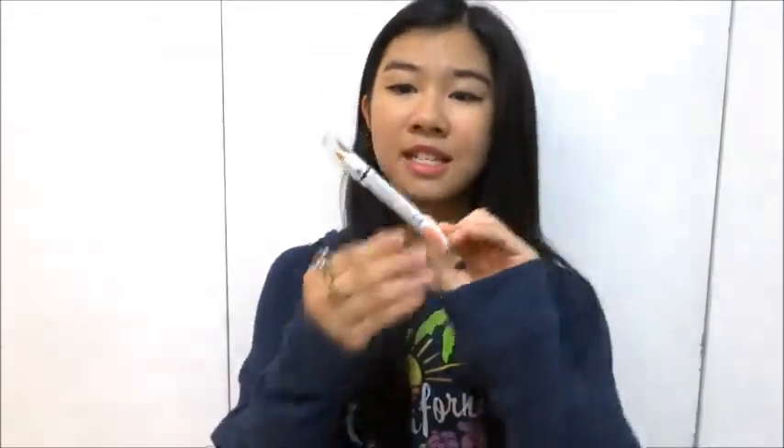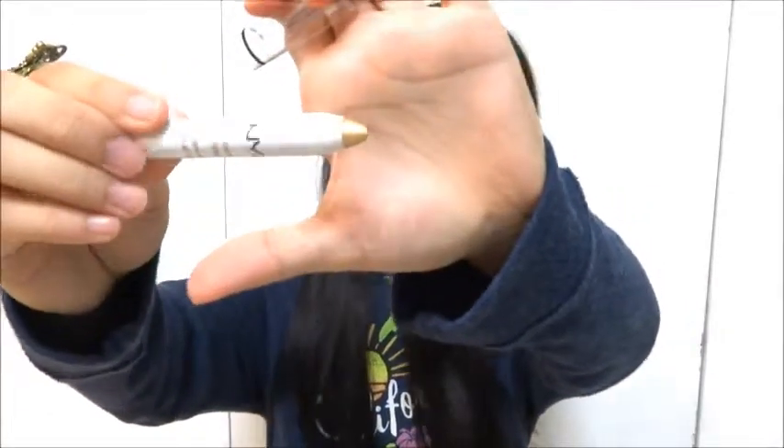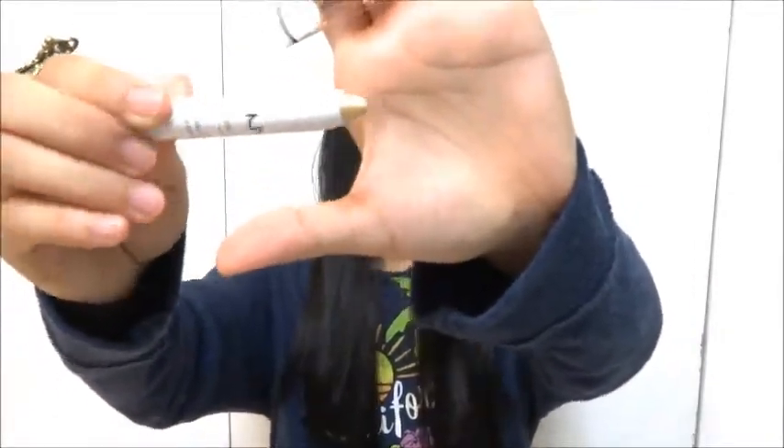Another eye product I've been loving is the NYX Jumbo Eye Pencil. Mine is a gold or champagne color. I'm not sure if I've shown you guys this in a previous favorites video, but I've actually moved on to my second one. It can act as both eyeliner and eyeshadow, it's creamy, and it stays on all day — I love it.